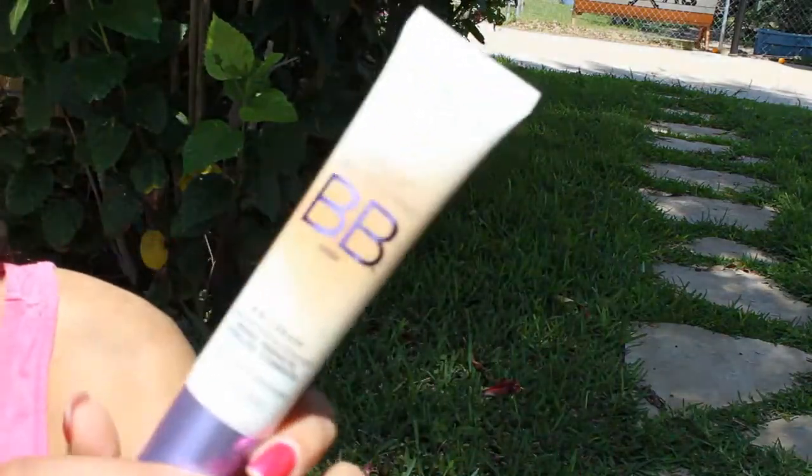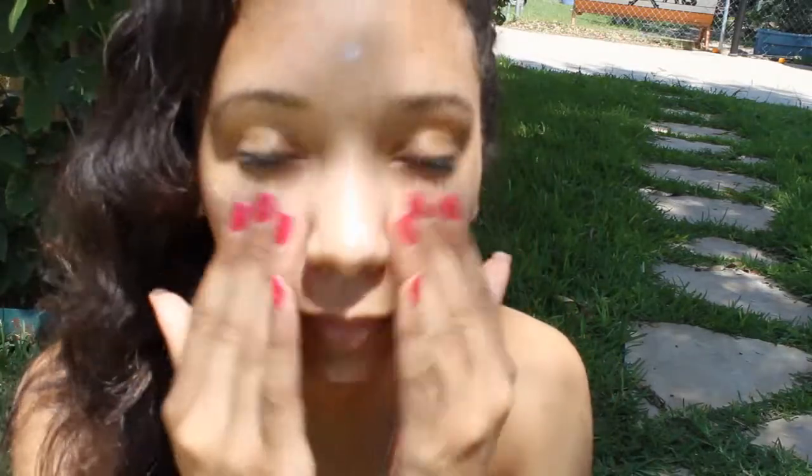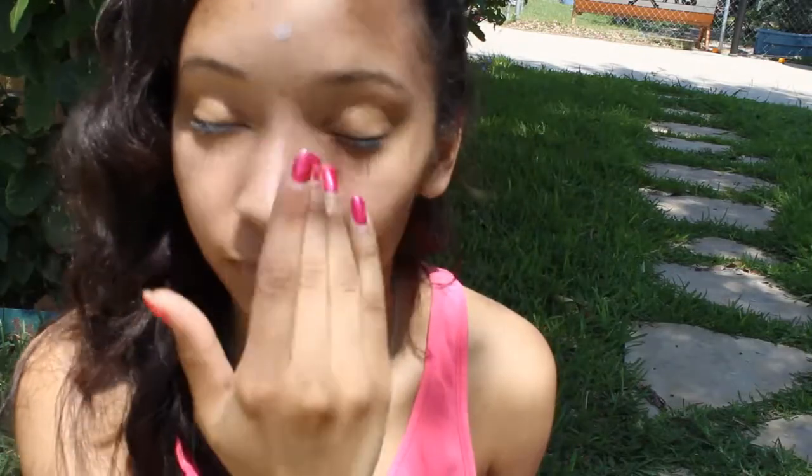Next I'm going to take my L'Oreal BB Magic and just dot this all over my face and apply it. Once you apply this you instantly notice a brightness added to your face. It doesn't cover up anything really, but it does give you this brightness — it's amazing.